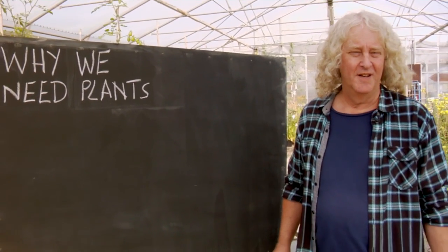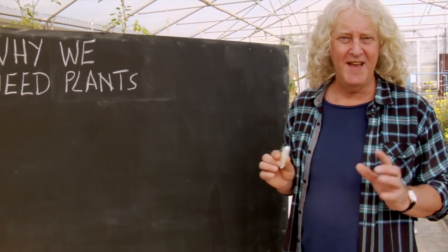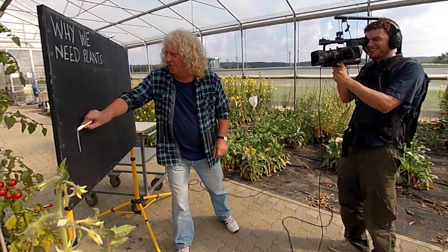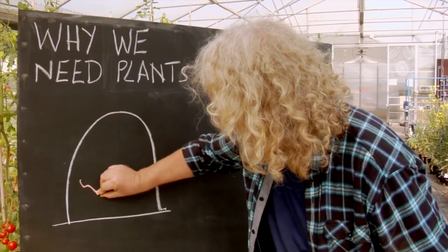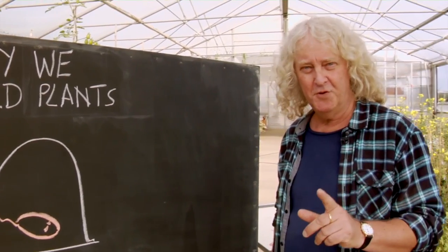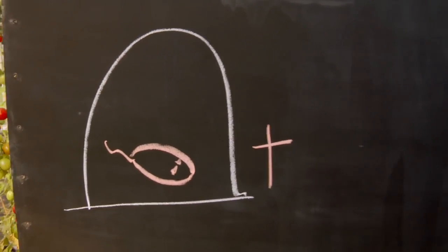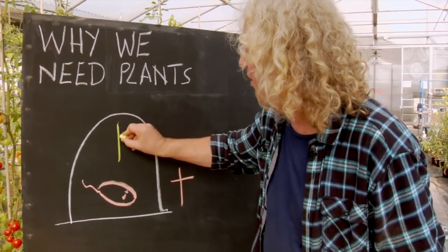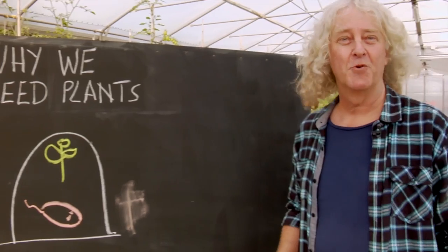Why we need plants. A country parson in England in the late 18th century carried out a very elegant experiment that showed that animals need plants. He took a very tight jar and put a mouse in it and left it — please don't do this experiment yourselves. The mouse died. He then took another mouse and put it in a tight jar and put a plant in there. The mouse lived.